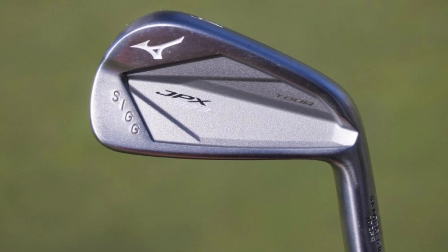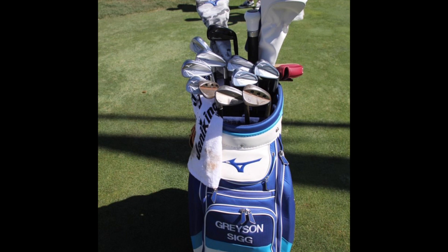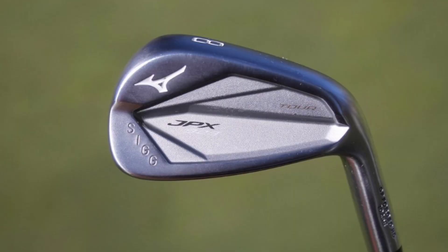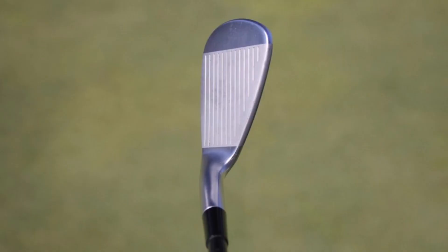For Mizuno iron lovers, it seems a new JPX 923 iron might be on the way soon. Mizuno staffer Grayson Murray had a bag full of the JPX 923 irons, and we caught an in-hand look at them, showing off what appears to be a slightly different profile at address.